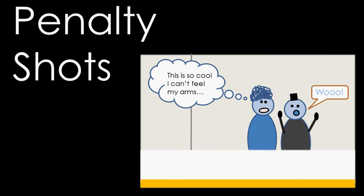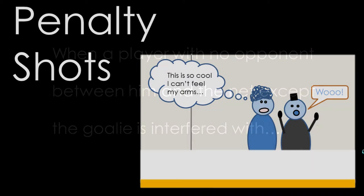Let's take a look at when the referee would make that call. The rule book tells us that if a player who has the puck has nobody except the goalie between him and the net and he is interfered with, then a penalty shot should be called.